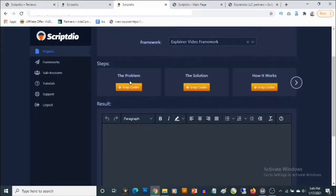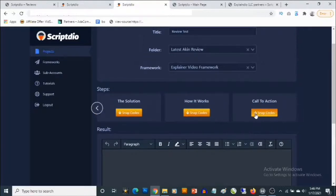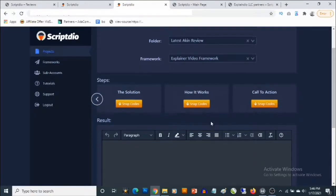You'll see this is actually divided into steps. You have the Problem, the Solution, How It Works, and also a Call to Action, which is how scripts are typically outlined. There's a problem, you're offering a solution, you explain how it works, and eventually there's a call to action.